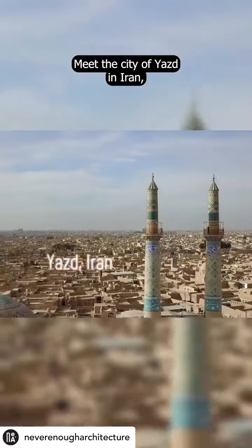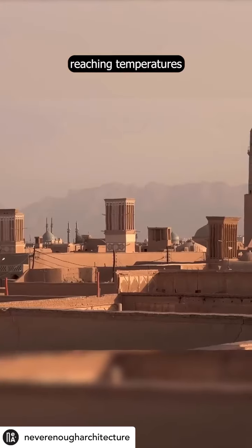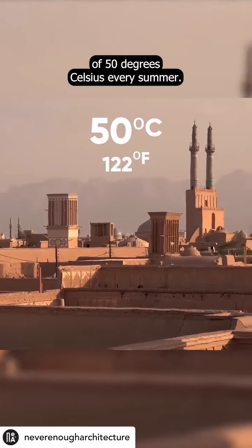Meet the city of Yazd in Iran, one of the hottest places on Earth, reaching temperatures of 50 degrees Celsius every summer.